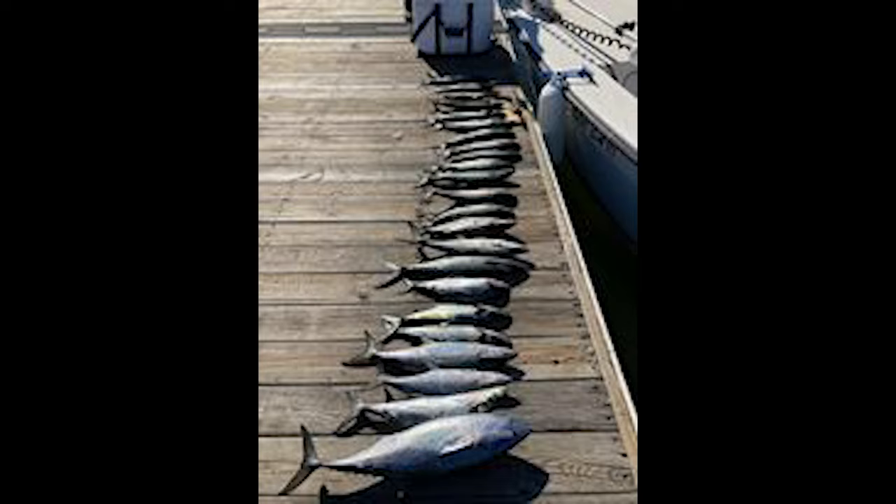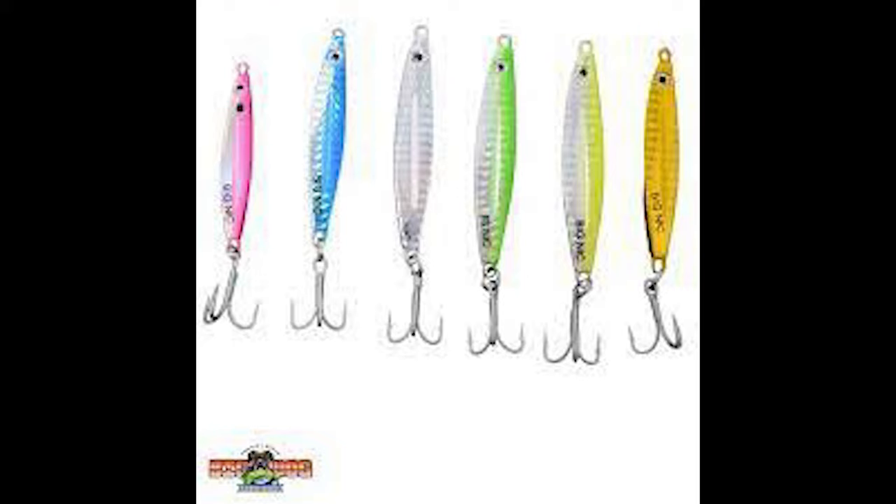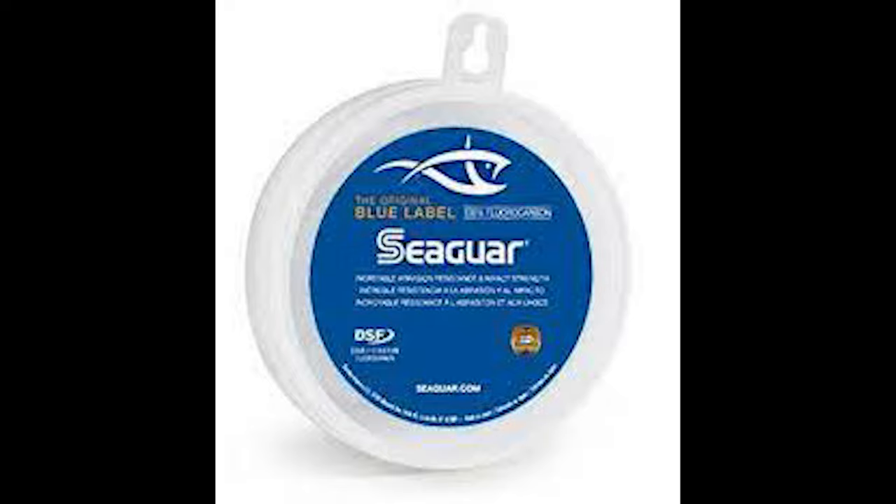Alright, so we're gonna go ahead and wrap it up here. These are the Spanish we caught — we had 22 Spanish and a couple albies. This is the Yozuri deep diver in the clown color that I was talking about. These are Big Nick Spanish candies. We paired all this with 20 pound Seaguar blue label fluorocarbon — just a couple feet of it is good enough. Alright, I hope you guys enjoyed and we'll see you in the next one. Bye.